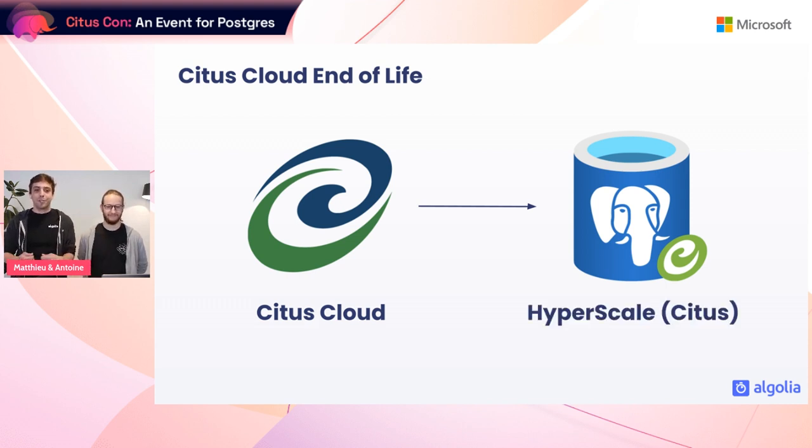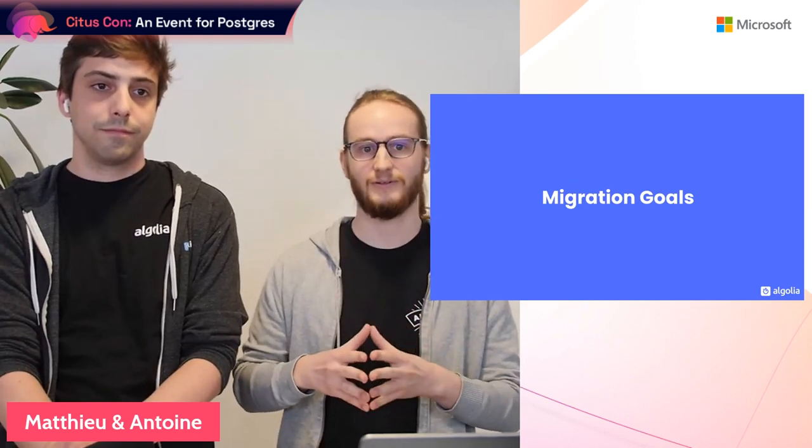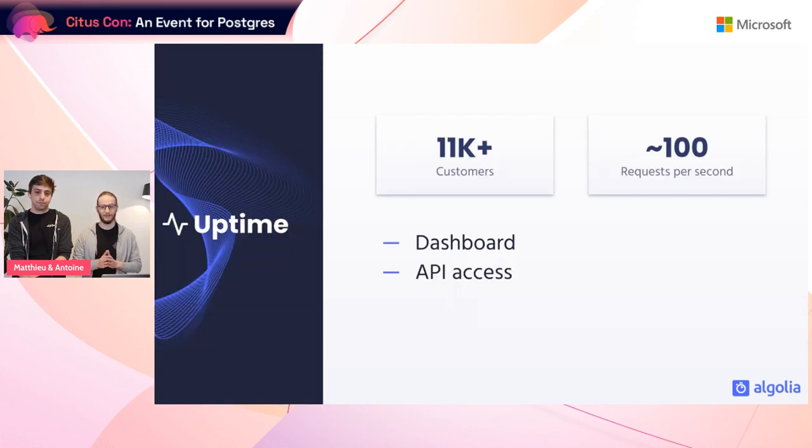We'll mostly call it Hyperscale Citus. After discussions with the Citus team, it appeared to be the right replacement. One big advantage was that since they had ownership of both systems, they could handle part of the migration process for us. The migration was necessary for Algolia to ensure continuity of service for our customers. We set ourselves multiple goals: stability, uptime, and pricing. At Algolia we have more than 11,000 paying customers, and a majority rely on the analytics API to make strategic decisions.